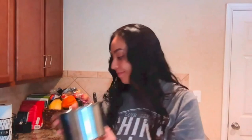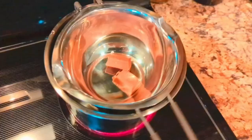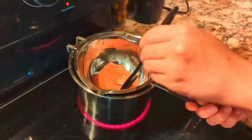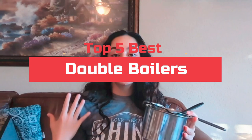A double boiler is a must-have tool for anyone who loves to cook or bake. These specialized pots are designed to gently and evenly heat delicate ingredients that are easily burned or damaged by direct heat. Whether you're melting chocolate, cheese, or preparing a custard, a double boiler allows you to heat your ingredients indirectly by using steam from boiling water in the lower pot. This helps to prevent any direct contact with heat that could damage the texture or flavor of your food. Today's video will highlight the top 5 best double boilers. We want to make your search for the best product easier. We do extensive research on the top brands and models in order to help you find the right product. So, let's get started.